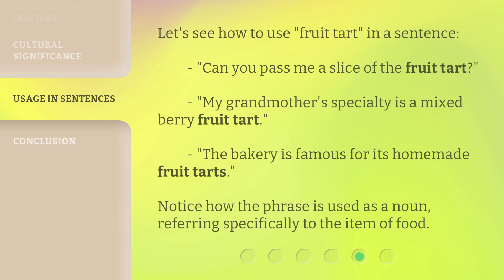Let's see how to use fruit tart in a sentence. "Can you pass me a slice of the fruit tart?" "My grandmother's specialty is a mixed berry fruit tart." "The bakery is famous for its homemade fruit tarts." Notice how the phrase is used as a noun, referring specifically to the item of food.